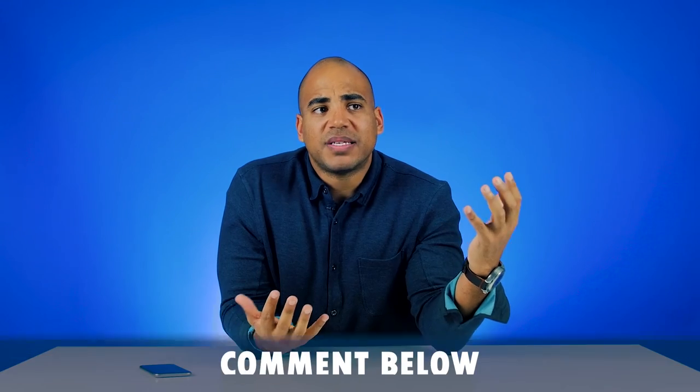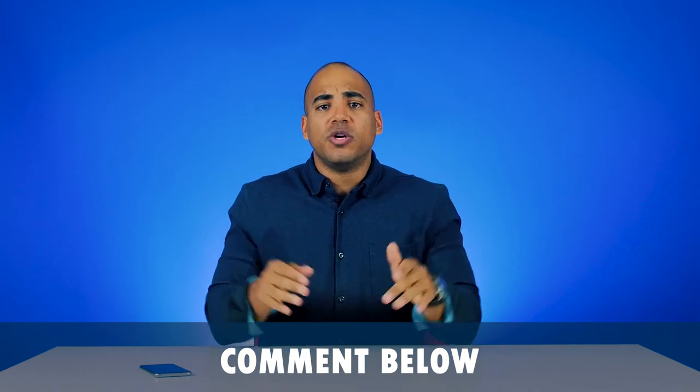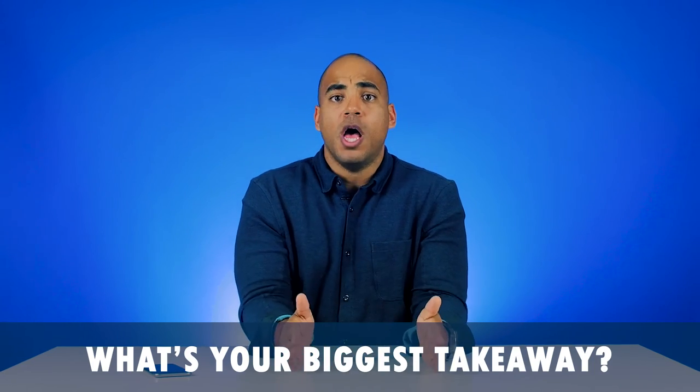I'm curious what you guys learned from this. Put in the comments what you're going to do — give me your biggest takeaway. I want to know what your biggest takeaway from this was. Are you worth a lot more than you thought? Are you worth a lot less than you thought? Do the exercise.